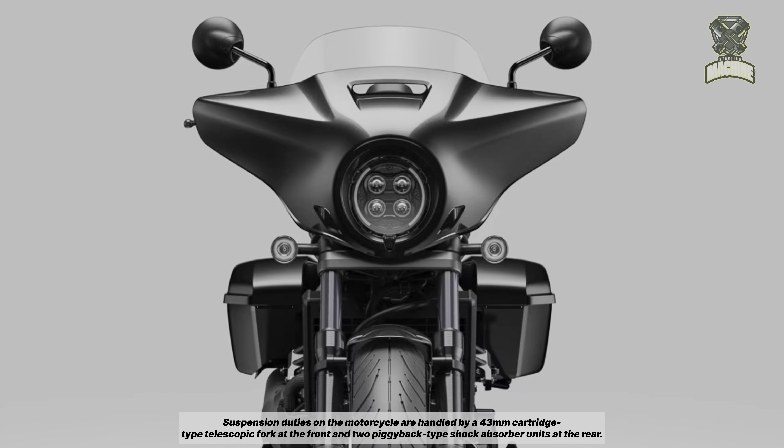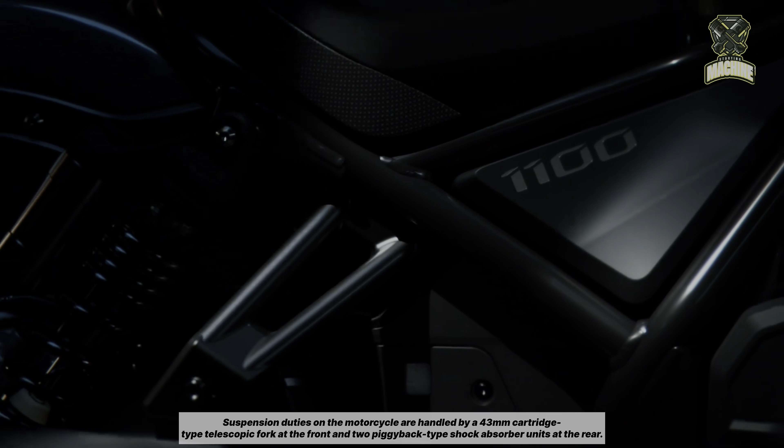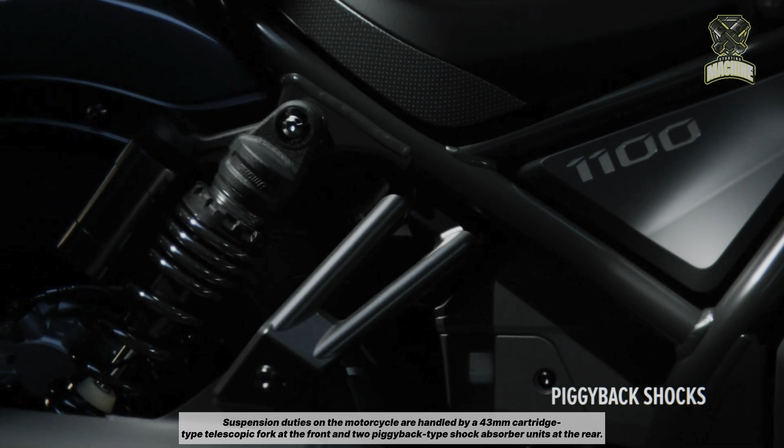Suspension duties on the motorcycle are handled by a 43mm cartridge-type telescopic fork at the front and two piggyback-type shock absorber units at the rear.